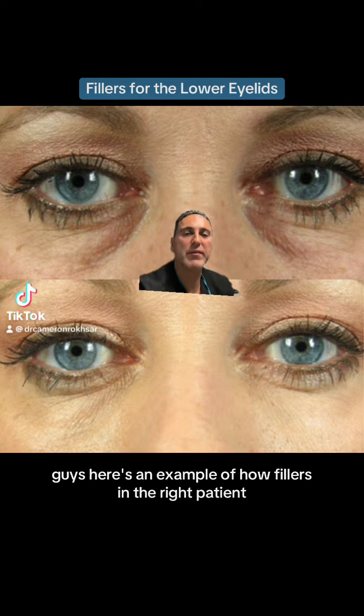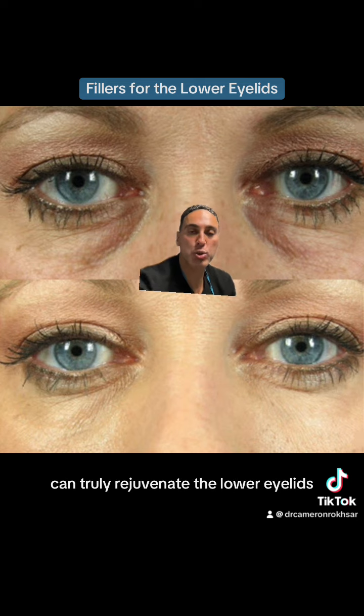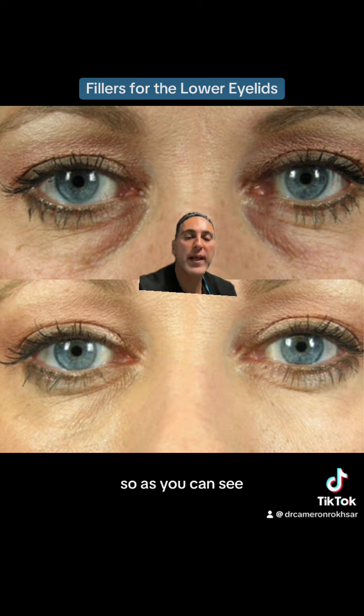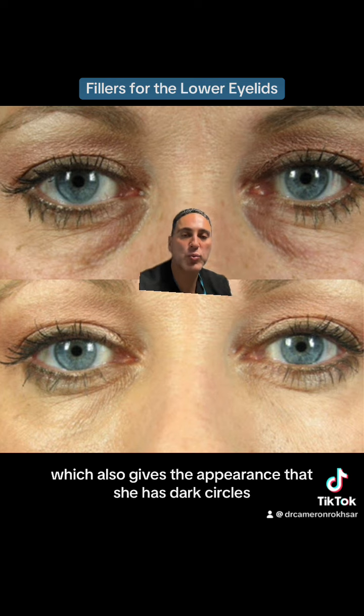Here's an example of how fillers in the right patient can truly rejuvenate the lower eyelids. As you can see in this patient, she has very hollow eyelids, which also gives the appearance that she has dark circles.